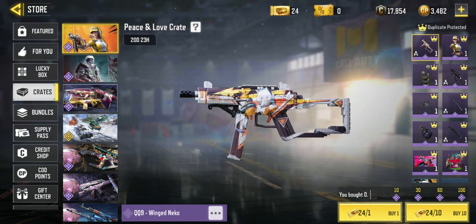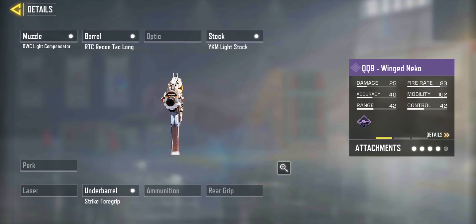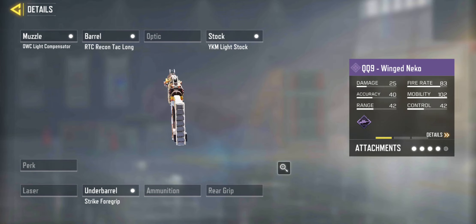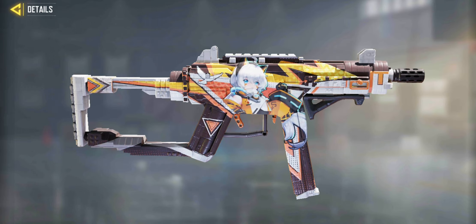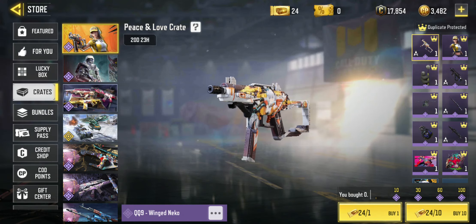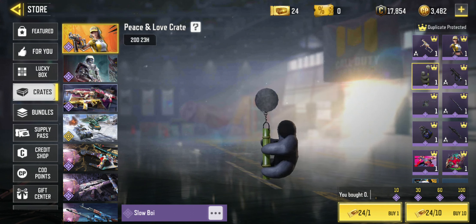There are some guns as well. This is the QQ9 Winged Necco. If you look down in the sight you can see a little dot — it's just a normal iron sight on that. You may or may not like that camo depending on if you're an anime fan. I know Cadmat loves a bit of anime so he'd be delighted to see that.